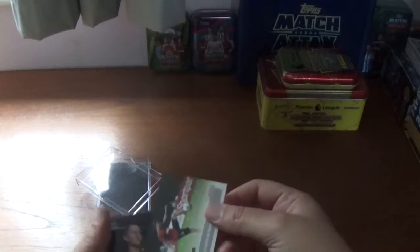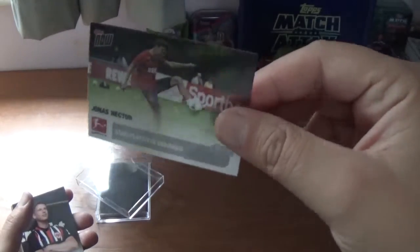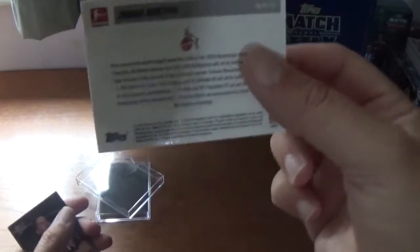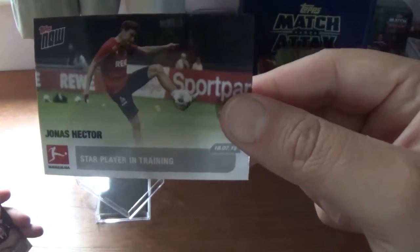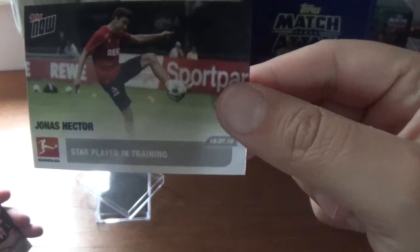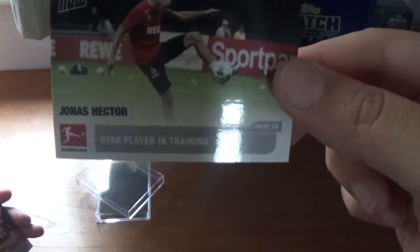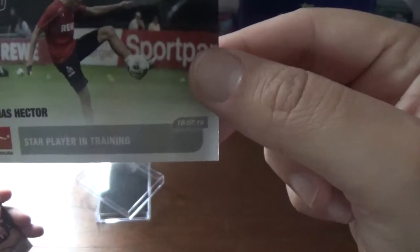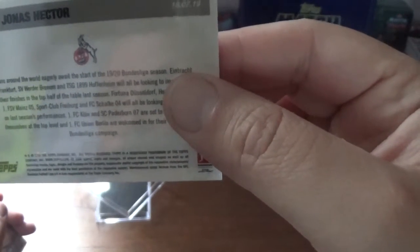They are actually a nice thickness as well — they are laminated cards, which is very cool. So the first one is Jonas Hector and his card is Star Player in Training. As you see the Topps Now logo is in the top corner, his name and the Bundesliga emblem in the bottom corner, and the card name and the date there — which is the 18th of July 2019.